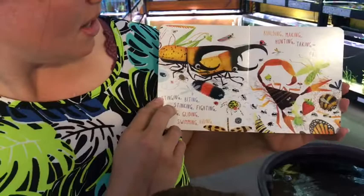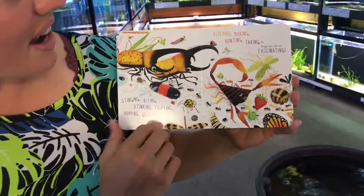Stinging, biting, stinking, biting, hopping, gliding, swimming, hiding, building, making, hunting, taking — bugs are also fascinating!